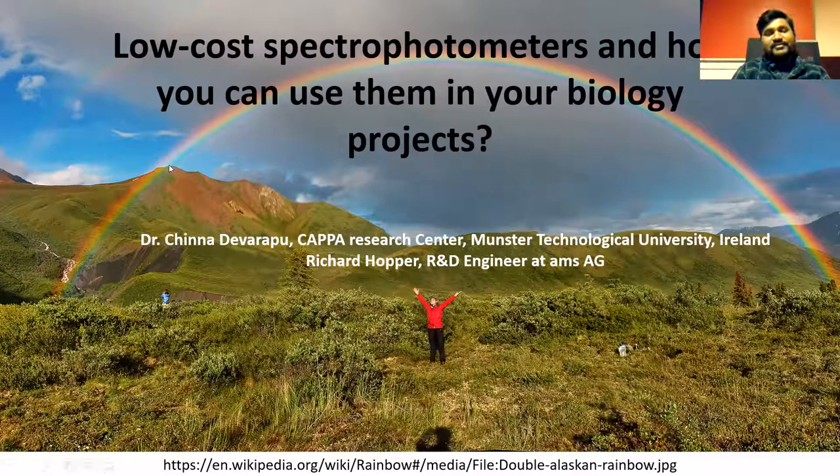When there is sun and rain we see the spectrum of colors — today I'll be speaking about spectrometers. I'll be focusing mostly on visible spectrometry techniques and devices. I'm Chinna Devarpu, a KAPPA researcher at KAPPA Research Center, Munster Technological University, Ireland. Next to me, Richard Hopper will be speaking about one special class of spectrometers — he's an engineer at IMS.